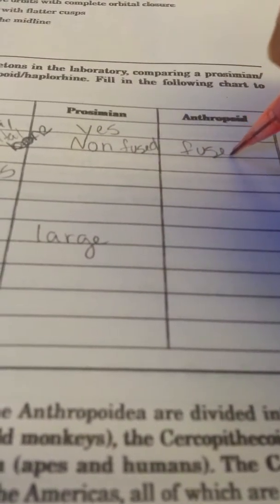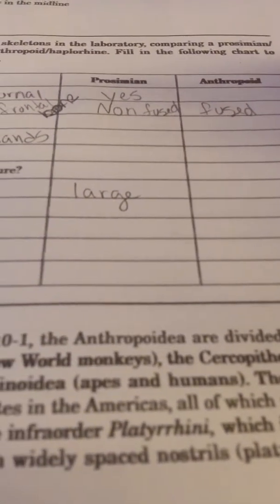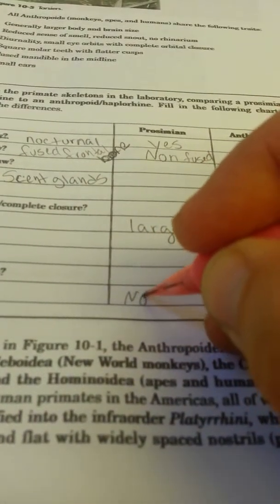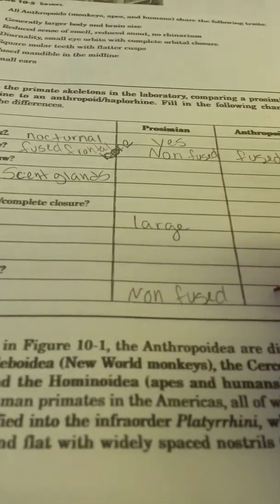Look down your sheet and find mandible — it says fused mandible. So what are you going to put for prosimians? They're not going to have a fused mandible, are they? But the anthropoids will.